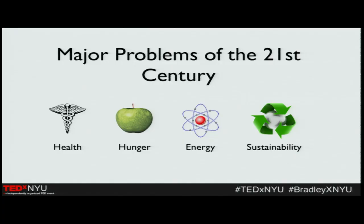Dr. J. Craig Venter's company, Synthetic Genomics, actually received 600 million dollars from Exxon to try to commercialize this type of technology. We have major problems in the 21st century — we all know it. There's hunger, health issues, an energy crisis looming, and of course sustainability. Synthetic biology has opened up some interesting doors that we can actually use to fix these problems.